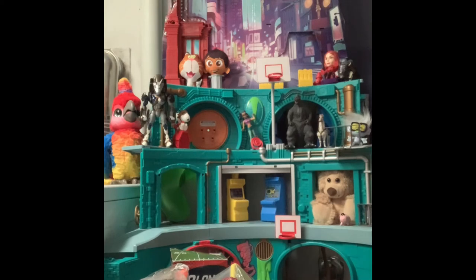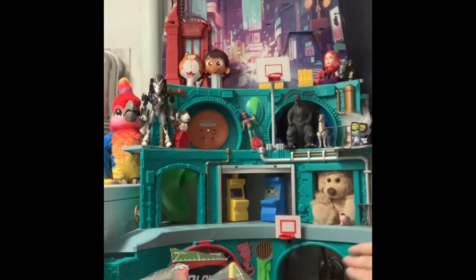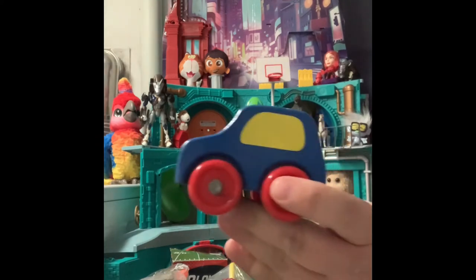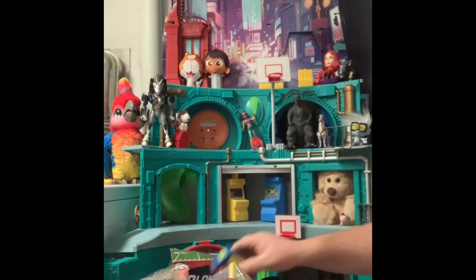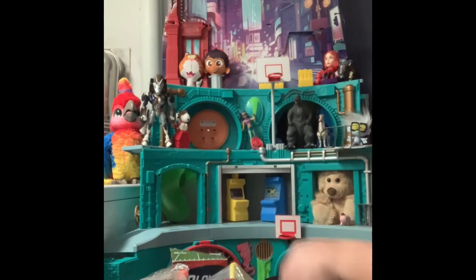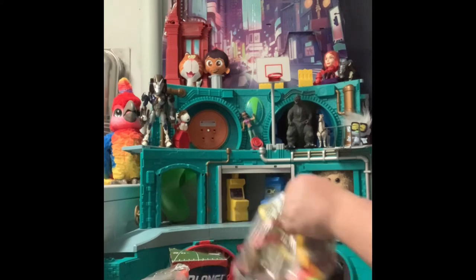Our second bag has some more Marvel figures — we have Captain America with the blue arms, and we have Thanos in the gold suit. There's a wooden, very heavy wooden vehicle with plastic wheels and no markings on it. Here's a minion with the headset on — you've seen him a lot. And this looks like normally these are Tonka, but it says 2008 Hasbro — it's a dump truck with a face on it.